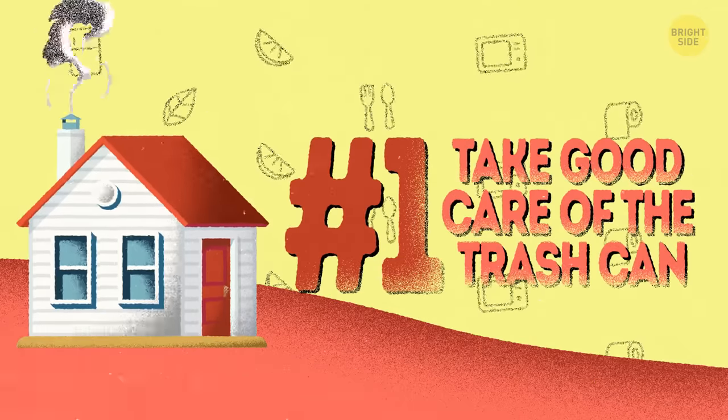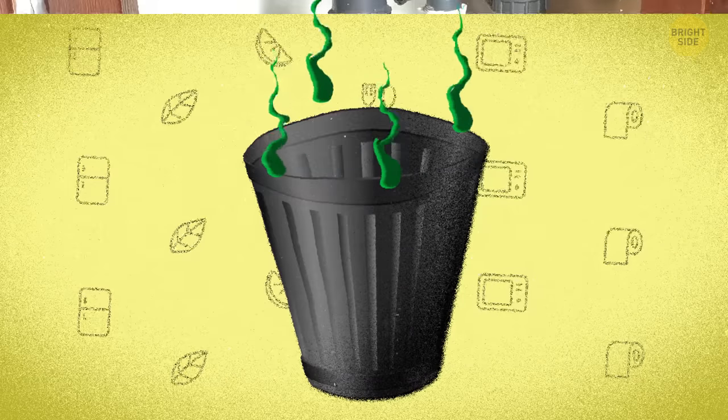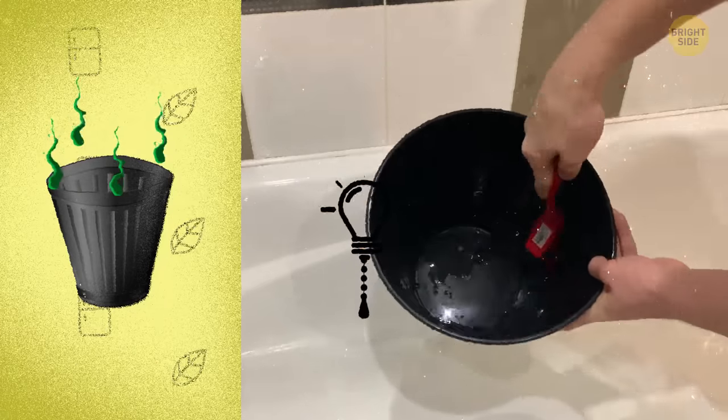1. Take good care of the trash can. The trash can is obviously one of the biggest sources of stinky odor, but just taking the trash outside isn't enough. Before you put a new empty bag inside the can, clean it well, because the can itself accumulates smells that stick around.